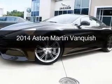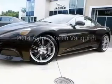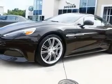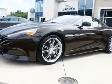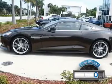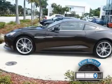This is a used 2014 Aston Martin Vanquish. It's powered by rear-wheel drive, a 6-liter, 12-cylinder engine, and a 6-speed automatic transmission. With fewer than 1,000 miles, this vehicle is like new.